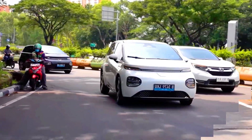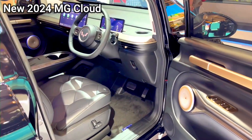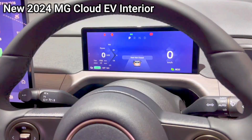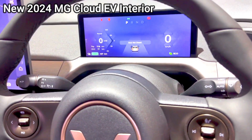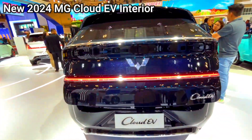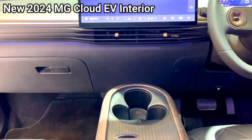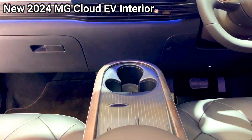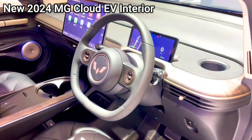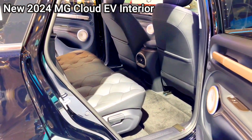Customization options. MG Cloud EV exterior: multiple color options, alloy wheel designs, and optional sunroof. Interior: choice of interior trims and materials, ambient lighting options. Wooling Cloud EV exterior: limited color options, standard wheel designs. Interior: basic interior customization options, limited to essential trims.